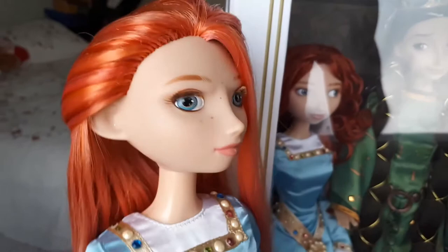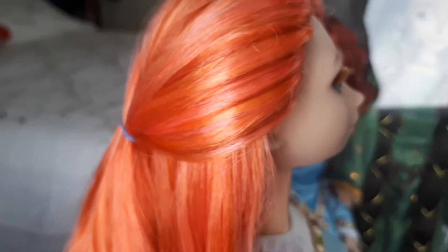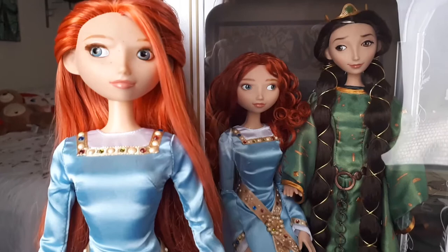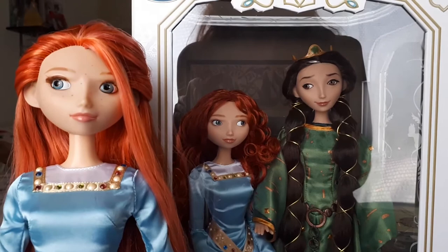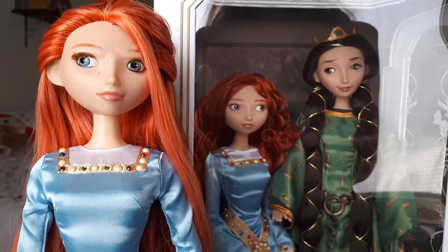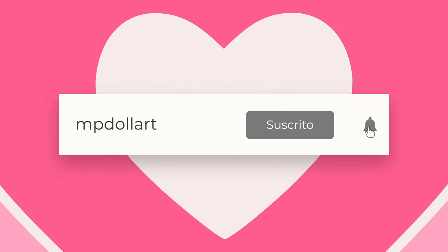Pero una muñeca de edición limitada con esa característica pues sería un sueño. En general estoy enamorada de este set de muñecas de Valiente. Espero que Disney lance más en el futuro con esta misma calidad. Dime tú qué piensas sobre ellas en un comentario aquí abajito. Esto fue todo por el video del día de hoy — espero que te haya gustado y si es así déjame un like. Si eres nuevo, te invito a que te suscribas al canal, toca la campanita y sígueme como MPDollArt en mis redes sociales. Te veré pronto en un nuevo video, y recuerda que la magia, el talento y la creatividad viven en ti.